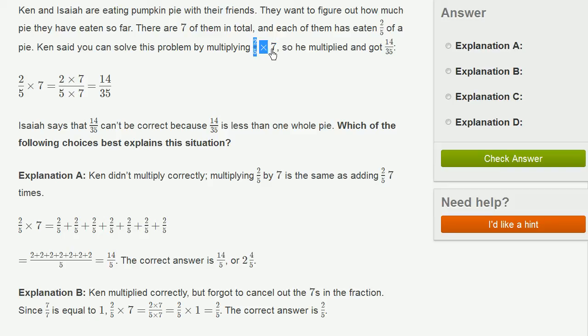Each of them ate 2/5, and there are seven folks, so multiply 2/5 times 7. Ken multiplied and got 14 over 35.